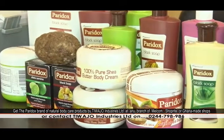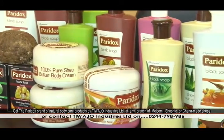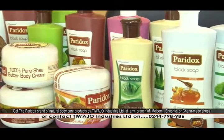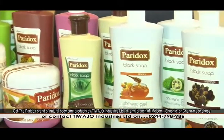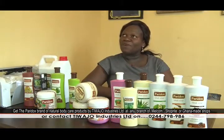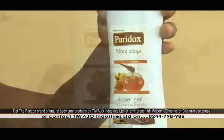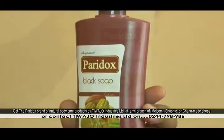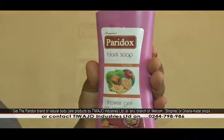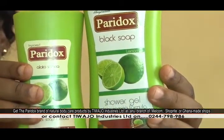Our products always use herbs that have a good effect on the skin. We started with three variants whereby we added aloe vera extracts — we had aloe vera, lemon, and coco. Those were the three we started with. Quite recently, about four or five months ago, we introduced three new variants: moringa, honey, and noni. We also have cocoa, fruit mix, and lemon.